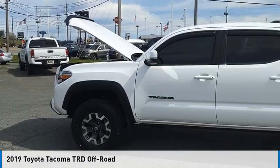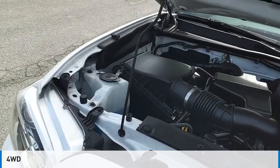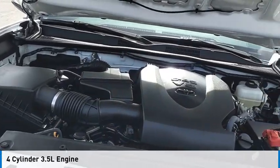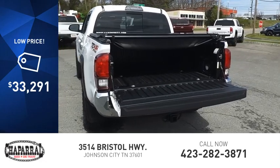Come test drive the 2019 Tacoma. This vehicle is powered by a four-wheel drive, four-cylinder, 3.5-liter engine and is priced below $35,000.